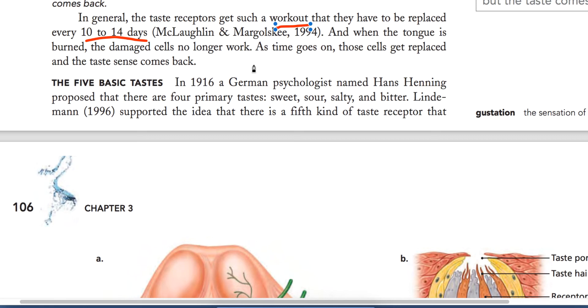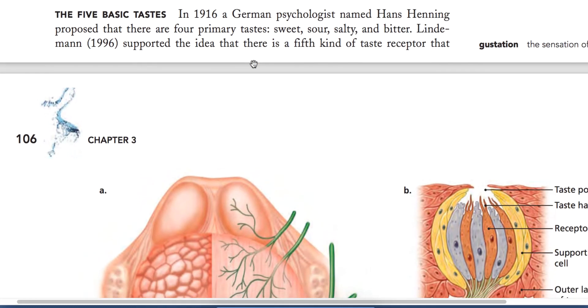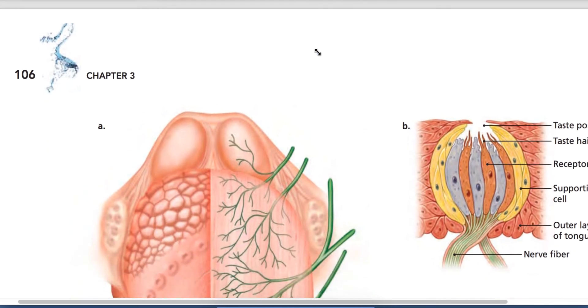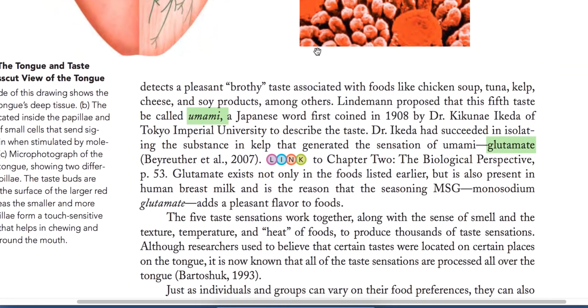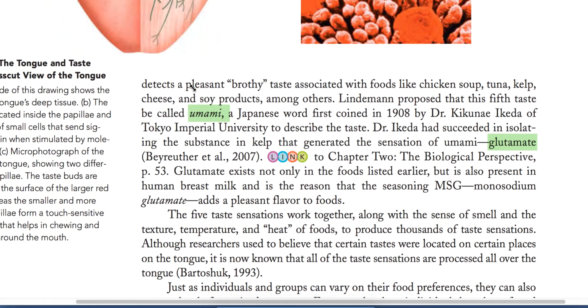Now we come to the five basic tastes. In 1916, a German psychologist named Hans Henning proposed four primary tastes: sweet, salty, sour, and bitter. Later, Lindman said there are five types of taste, adding a fifth taste called umami.